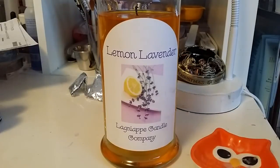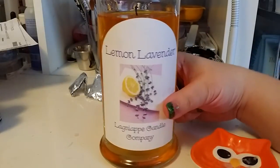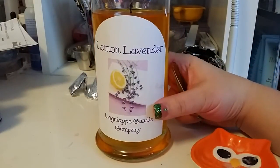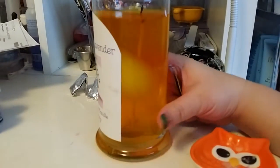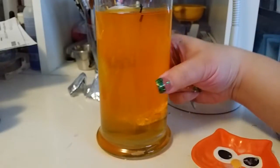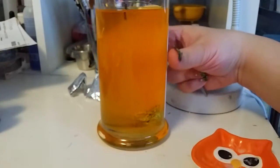Hi everyone, please excuse the mess in the background — I'm making a lot of my bath bombs this afternoon for my hobby on the side. Anyway, I have the lemon lavender candle from Lagniappe Candle Company. She uses paraffin, so it's not 100% soy. You can see it's already trying to harden back up.